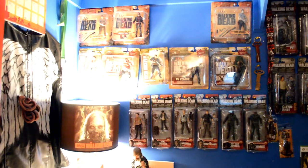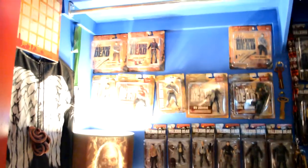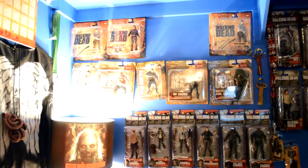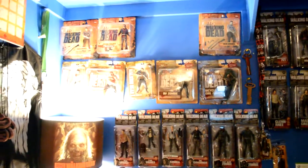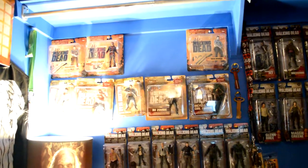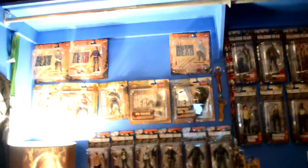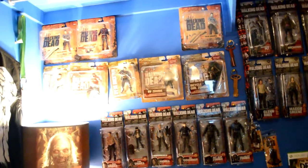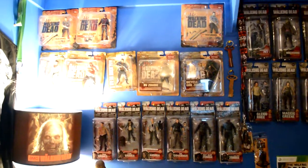I'll bring you in a little closer here. As you can see I've got Series 1. I am missing two — I'm missing a Daryl Dixon and the Greg Nicotero walker. I think it's the Biter Walker because the other one is obviously the zombie walker with the wind-up action legs.